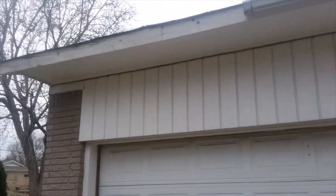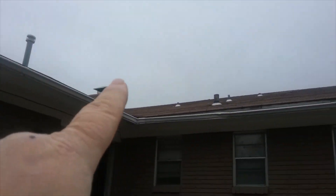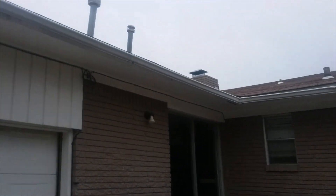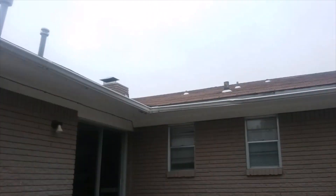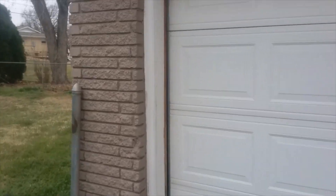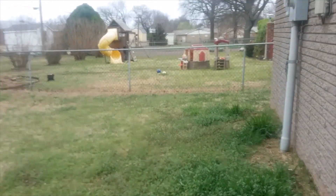This gutter runs all the way over here and there's a low spot, so of course the overflow goes right there. We'll raise that up, put a downspout down here, and the center will be sloped off to each side so it drains properly.